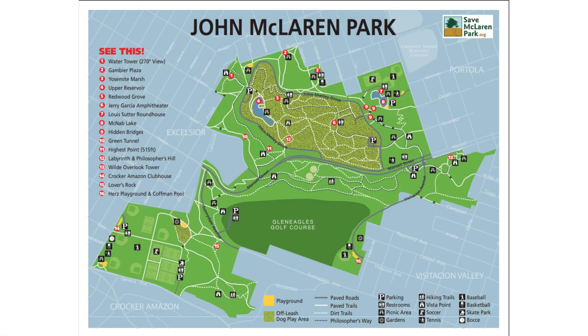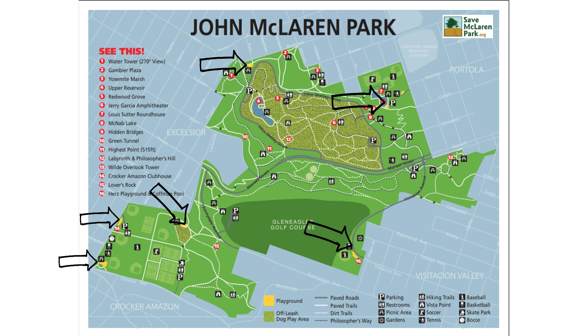Did you know McLaren Park has over seven miles of hiking trails? This includes many playgrounds and even a golf course.